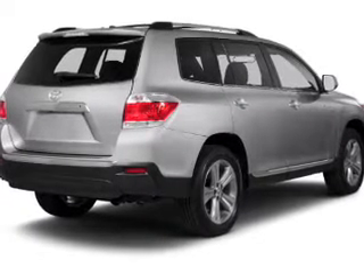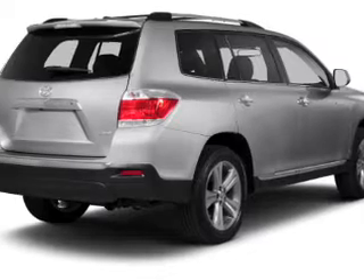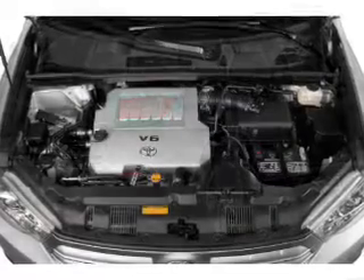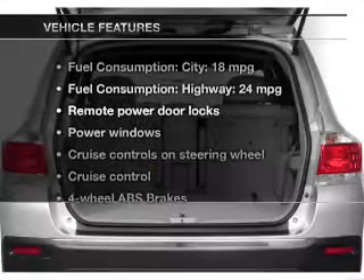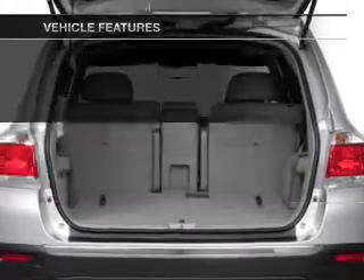The powertrain includes front wheel drive with a reliable engine that responds smoothly to its 5-speed automatic transmission. The anti-lock braking system will help deliver you safely to your destination. Let's enjoy these notable features that are included in this vehicle.